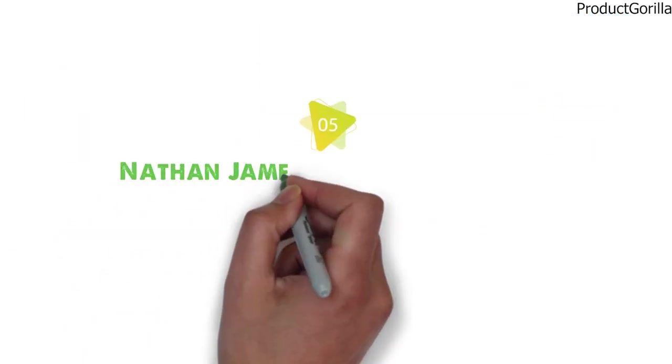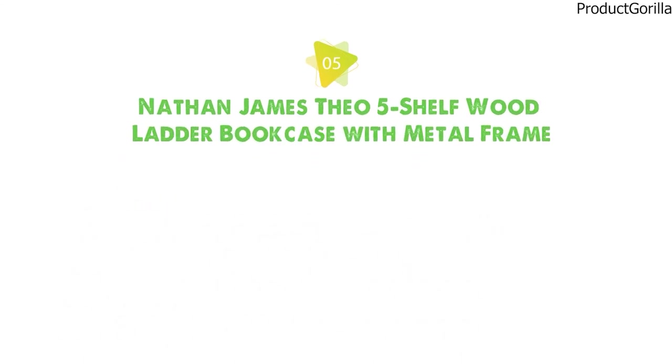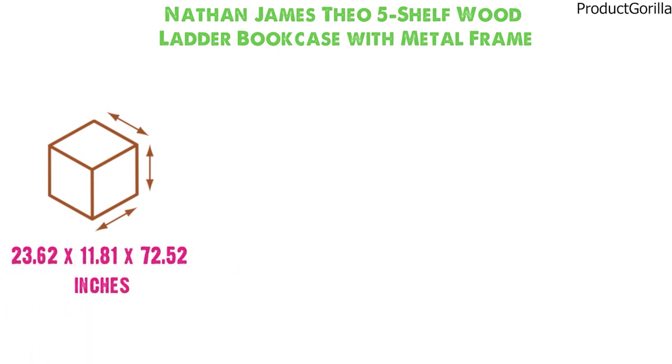At number 5 we have the Nathan James Theo 5-Shelf Wood Ladder Bookcase with Metal Frame. Dimensions of this product are 23.62 x 11.81 x 72.52 inches and it weighs 43.8 pounds.